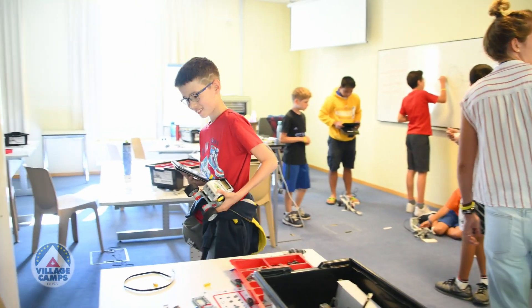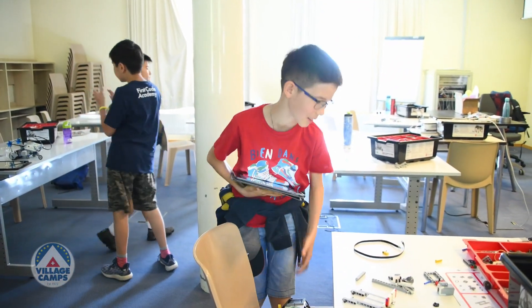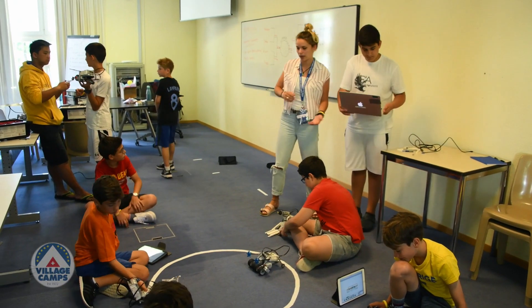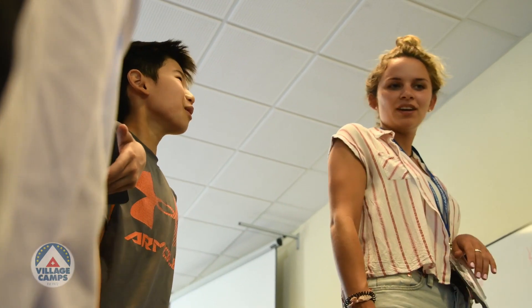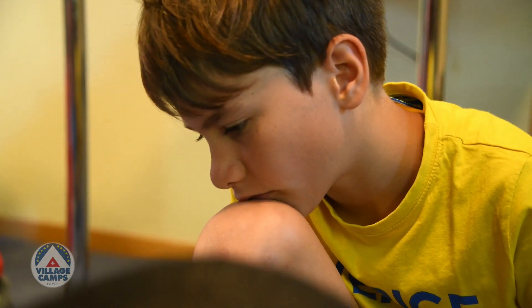They come in and do a little project — building a chair for a bear was the first activity. Then we did some basic coding activities; the first one was live coding: 'Get me from this point to outside the door.' Then we started to get more into robotics competitions, like sumo bots, where robots push each other out of a ring.